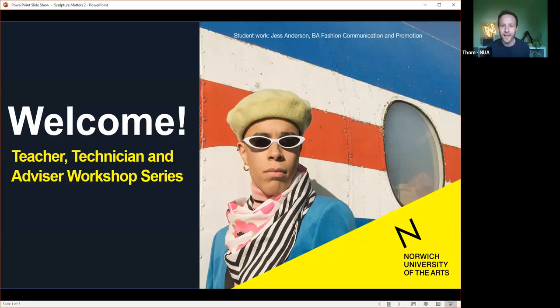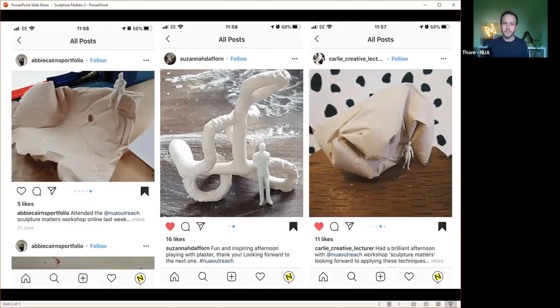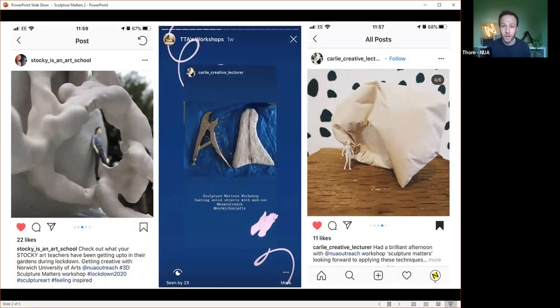Hello everybody and welcome back to this final workshop in our teachers, technicians and advisors series. My name is Tom, I'm part of the recruitment team here at NUA, and I'm just going to do a few bits of housekeeping before I hand over to Laura from the NEAT group. Thank you to all of you who have been posting your work produced in the last workshop — some images are playing on screen now.